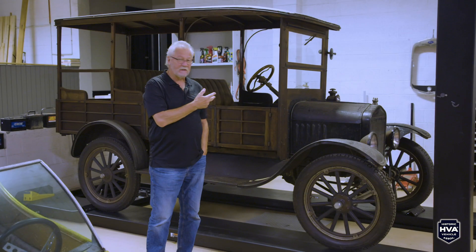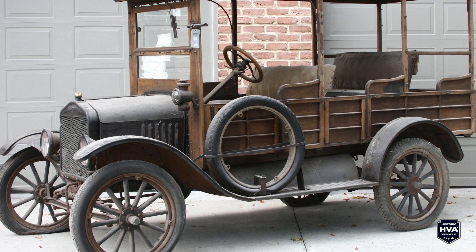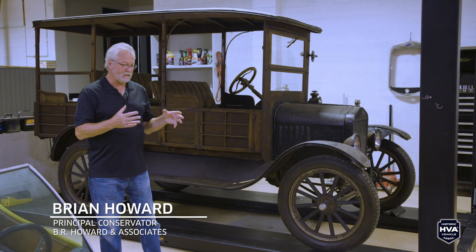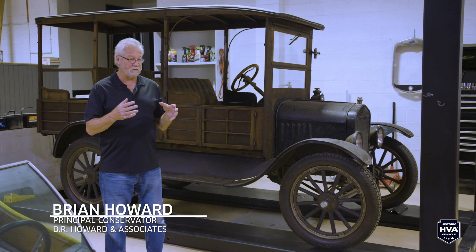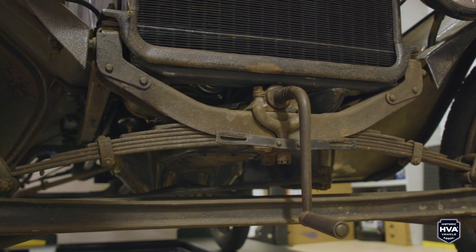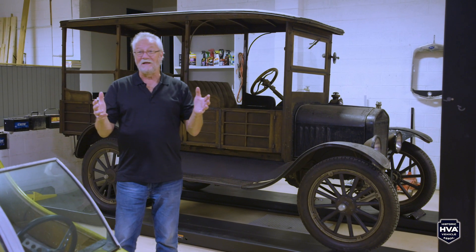This vehicle is a 1920 Model T Depot Hack. It had been brought out of a barn and then put in really bad storage conditions for barely another 20 years. I bought this vehicle primarily to use it as an opportunity to introduce principles of conservation into a vehicle that could be driven. I kept thinking there's a need here that's not being met — these are objects that were made to be used. And that's a great debate in conservation: should you use a one-of-a-kind artifact or should it just sit static in a collection?